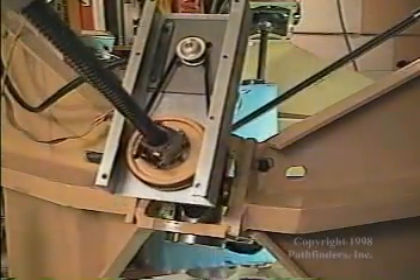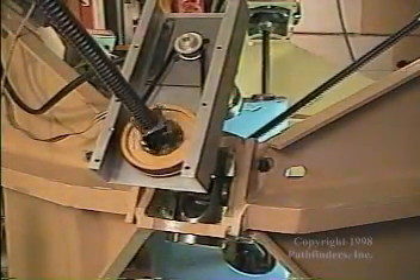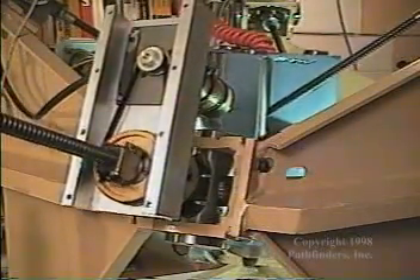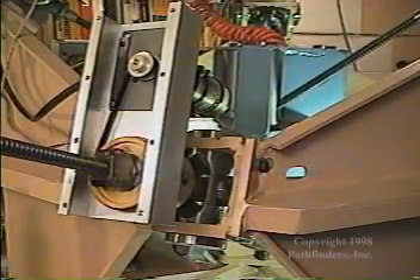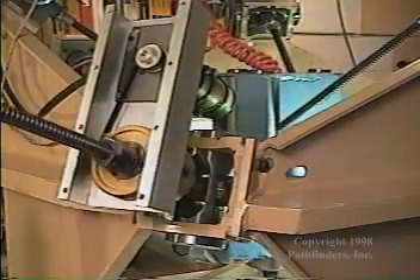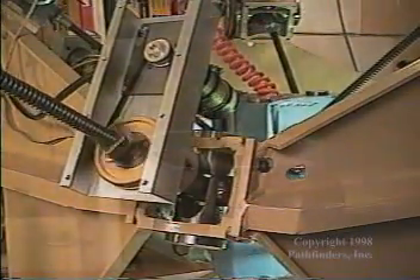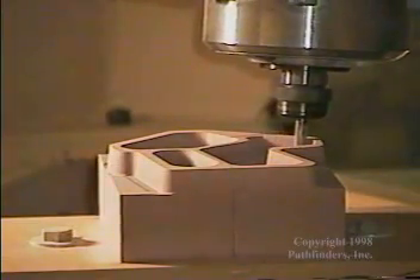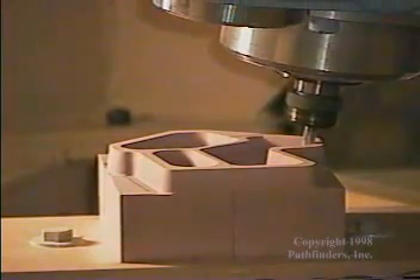The x, y, and z axes are maintained at right angles to a very high degree of accuracy by mathematical means. There are no mechanical guideways. The tool moves in six axes relative to the part being formed.